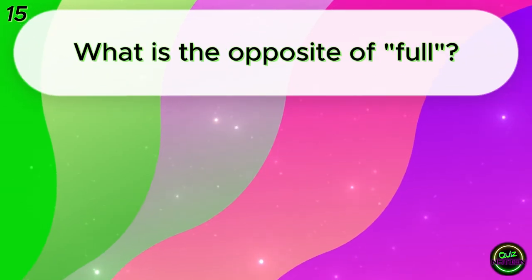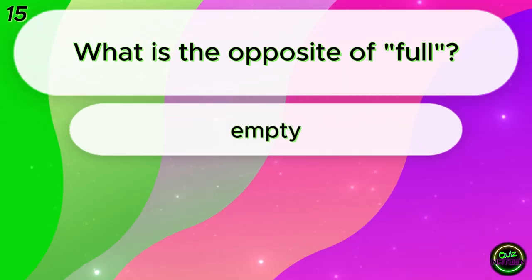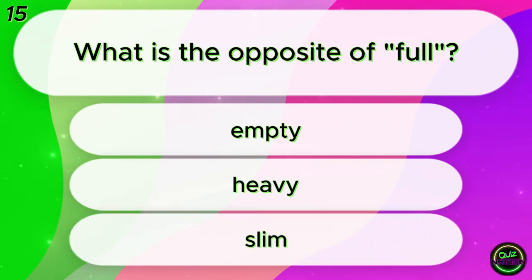What is the opposite of full? Empty? Heavy? Slim? Empty!